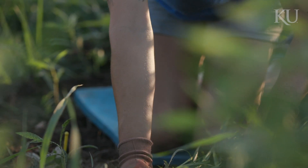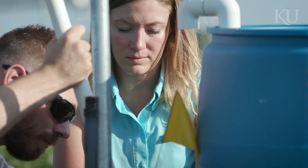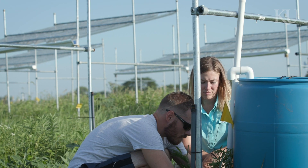I didn't even know how big this project was going to be when I got on, and then you walk out here and you see 12,000 plants that we just planted in the ground and all these rain-out shelters — it's a big task.